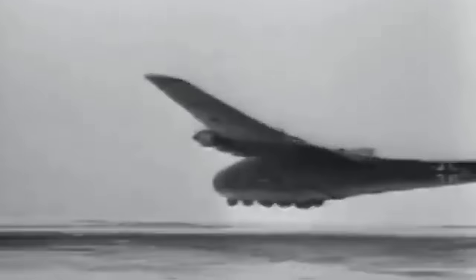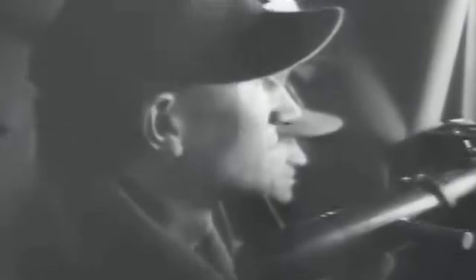During World War II, the German military created an aircraft unlike anything seen before: the Messerschmitt Me 323 Gigant. It was the largest land-based transport aircraft of the entire war. The impressive cargo carrier boasted six engines with counter-rotating propellers and a wingspan of over 180 feet. It could airlift 130 troops or over 25,000 pounds of payload, including tanks.